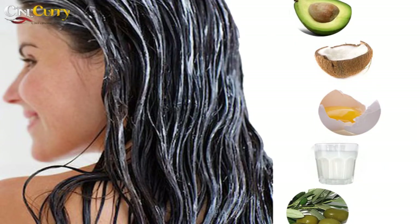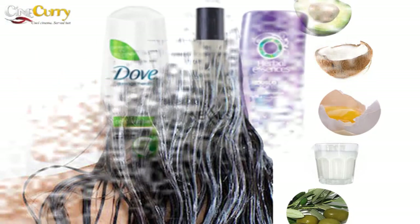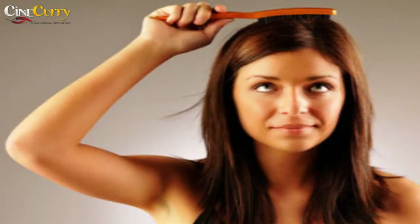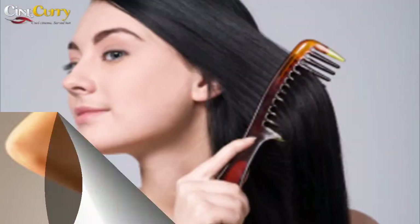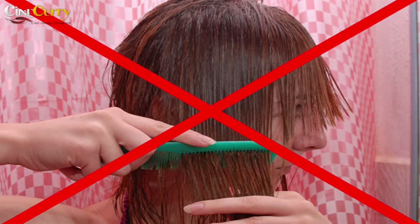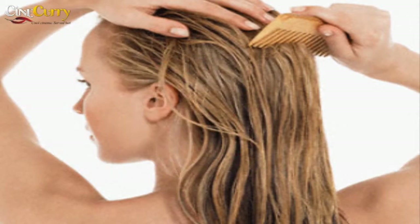Use a good conditioner that conditions only the ends of the hair to avoid overload. While brushing is great for keeping normal hair healthy, it can actually be counterproductive for oily hair as it only distributes oil from the scalp to the entire hair shaft.